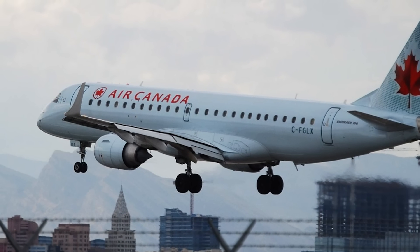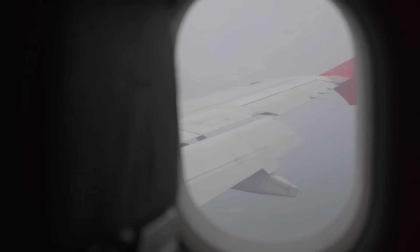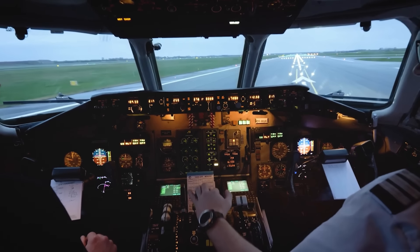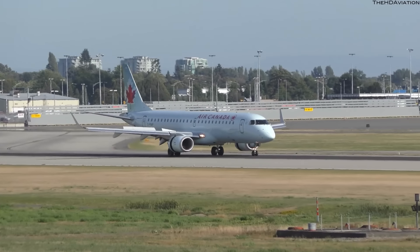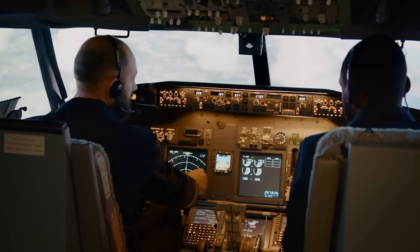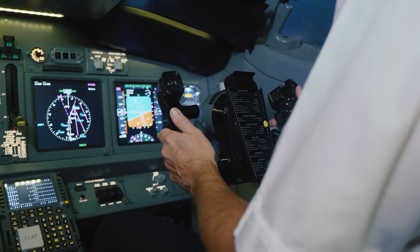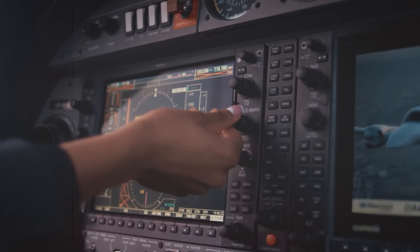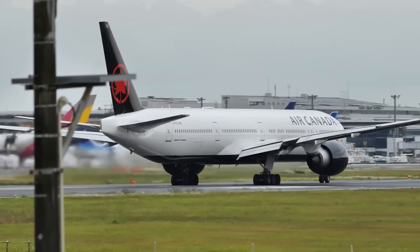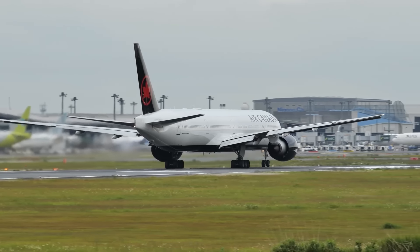As the Embraer 190 was approaching rotational speed, a thud was felt in the cockpit. The flight crew's observation suggested it was a bird strike, but with no way to tell the extent of damage, the captain decided it was best to halt the takeoff, since they hadn't reached rotational speed. The flight crew initiated a rejected takeoff and made a radio call to air traffic control to inform them about the situation while they decelerated the aircraft. Meanwhile, the flight crew of the 777 were also on a call to air traffic control, acknowledging their own takeoff clearance. As both calls were being made to the same frequency and the Boeing had significantly stronger transmission power, the call from the Embraer 190 was completely missed, and the 777 had its takeoff clearance confirmed.